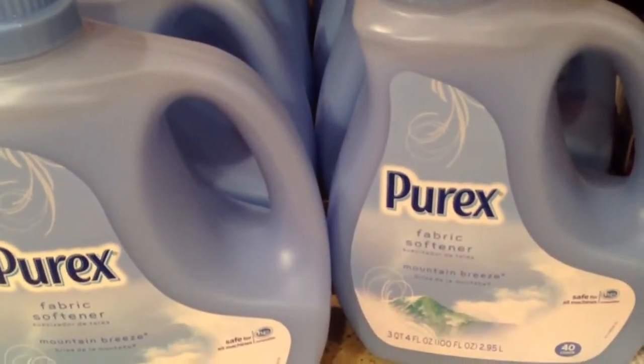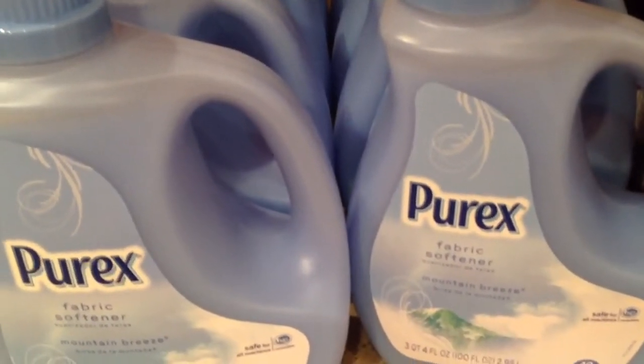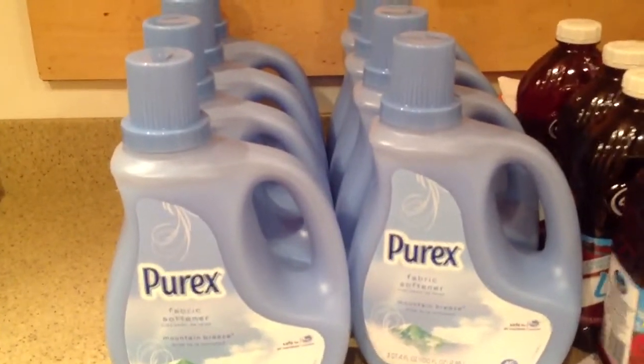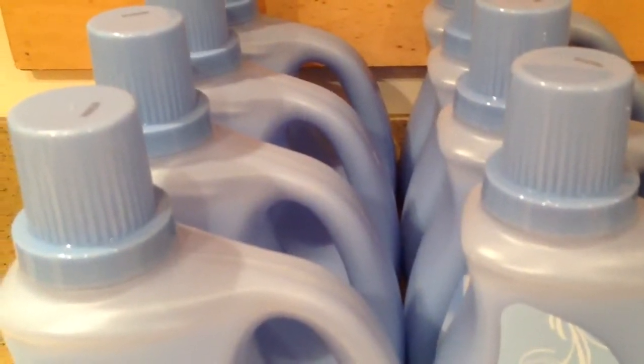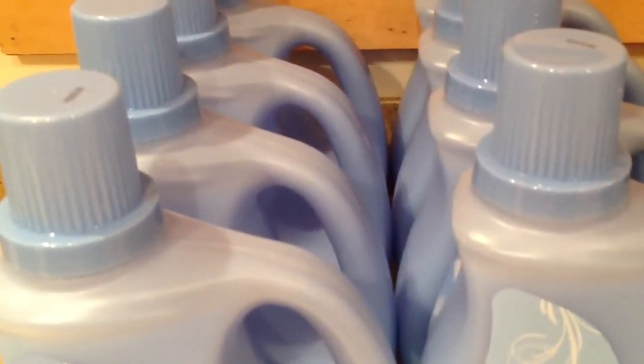We had a 75 cents off coupon which doubled to $1.50, and these were on sale for $1.99. So a fantastic price — $1.49 per bottle. I had to buy them in twos. Didn't clear out any shelves, and I had a couple people with me. The total for two comes to $1.19 — that receipt is not very clear, looks like they were running out of ink.